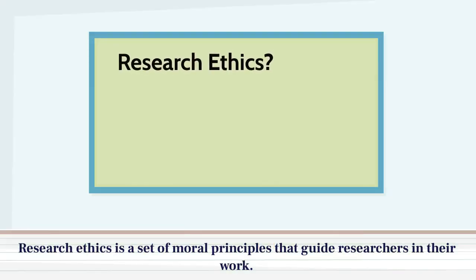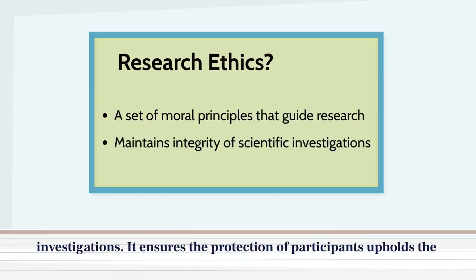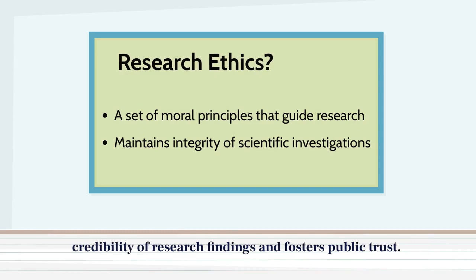Research ethics is a set of moral principles that guide researchers in their work. These principles play a vital role in maintaining the integrity of scientific investigations. It ensures the protection of participants, upholds the credibility of research findings, and fosters public trust.